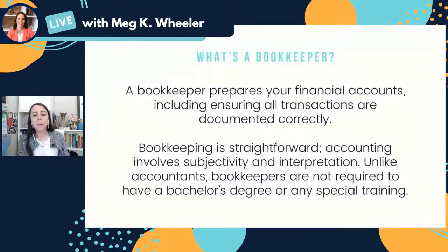Now, what's a bookkeeper? A bookkeeper is someone who prepares your financial accounts, including ensuring that all of the transactions are documented correctly. A bookkeeper, for example, would log into your accounting system — like QuickBooks or Wave — and either enter your transactions, or if they get there automatically (which I recommend), they would review those transactions and make sure they're all in there, categorized correctly, and everything looks good. Bookkeeping is fairly straightforward — it's working with specific transactions, and it doesn't require any subjectivity or interpretation. That's where the accountant comes in. The bookkeeper is not doing any kind of analysis; they're just really keeping things organized. Unlike accountants, bookkeepers are not required to have a bachelor's degree or any specialized training — pretty much anyone can become a bookkeeper.